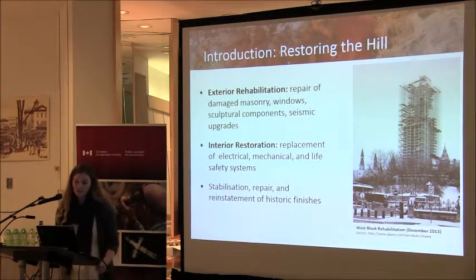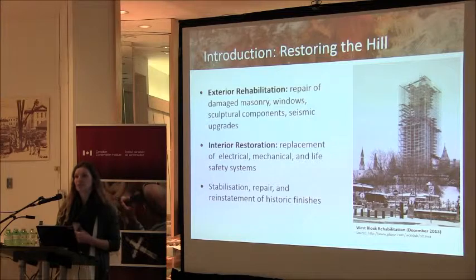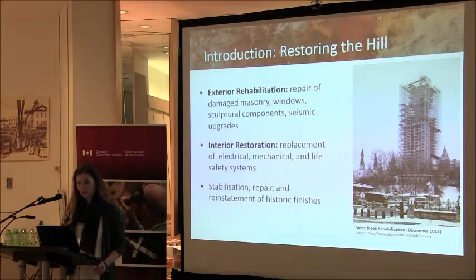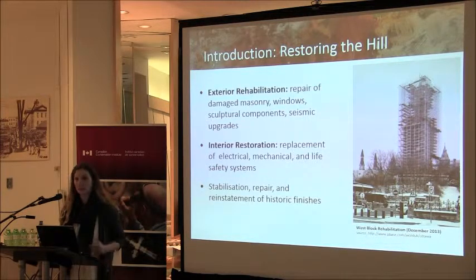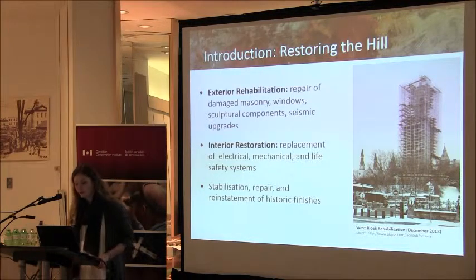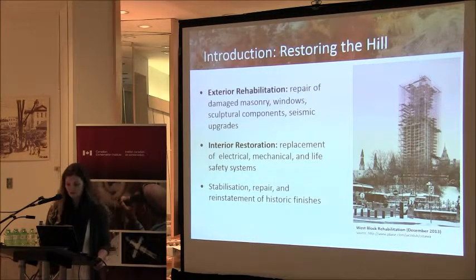Public Works is currently undertaking a major program to preserve and rehabilitate these historic buildings. They must be restored structurally, modernized to current standards, and rehabilitated to provide functional parliamentary and visitor facilities that meet the technical expectations of the 21st century. Work includes exterior rehabilitation — repair of damaged masonry, windows, and sculptural components — as well as seismic upgrades and interior restoration of electrical, mechanical, and life safety systems. CCI is also advocating for the stabilization, repair, and reinstatement of historic finishes.